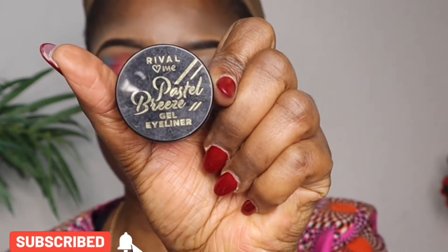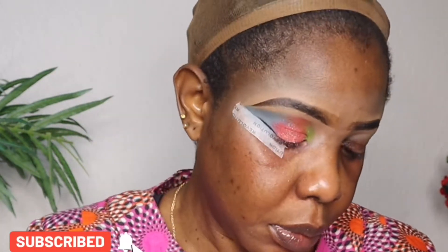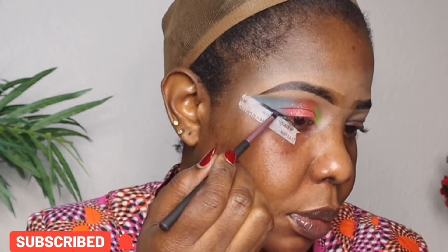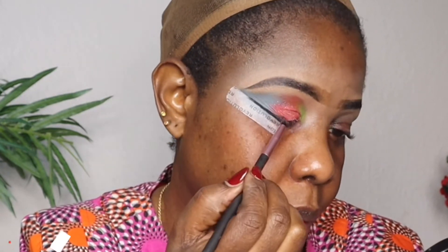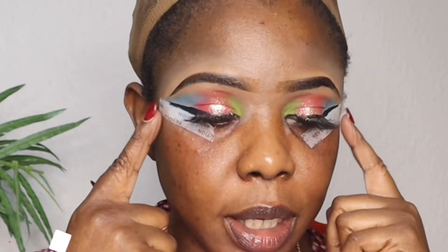Now let's get into eyeliner and eyelashes. I'm using the River Love Me gel eyeliner today, going in with my brush. I'm done with both eyes.